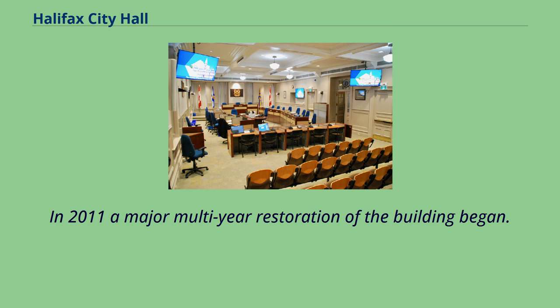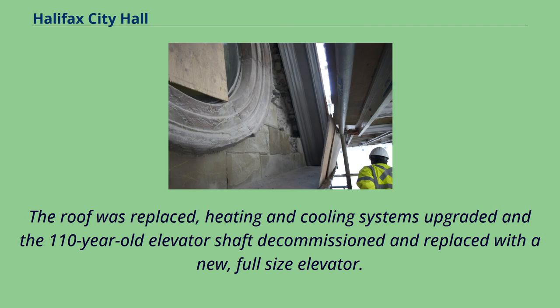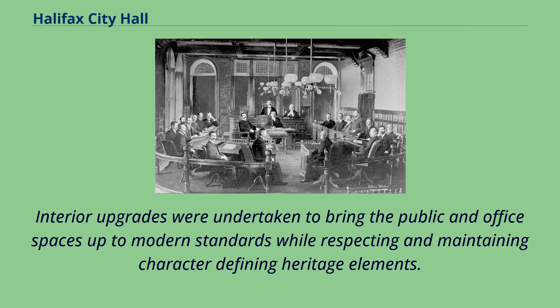In 2011, a major multi-year restoration of the building began. The original cornerstone and several other stone facade features were painstakingly restored, while up to 80% of the exterior stone was replaced with new sandstone. The roof was replaced, heating and cooling systems upgraded, and the 110-year-old elevator shaft decommissioned and replaced with a new full-size elevator. Interior upgrades were undertaken to bring the public and office spaces up to modern standards while respecting and maintaining character-defining heritage elements.